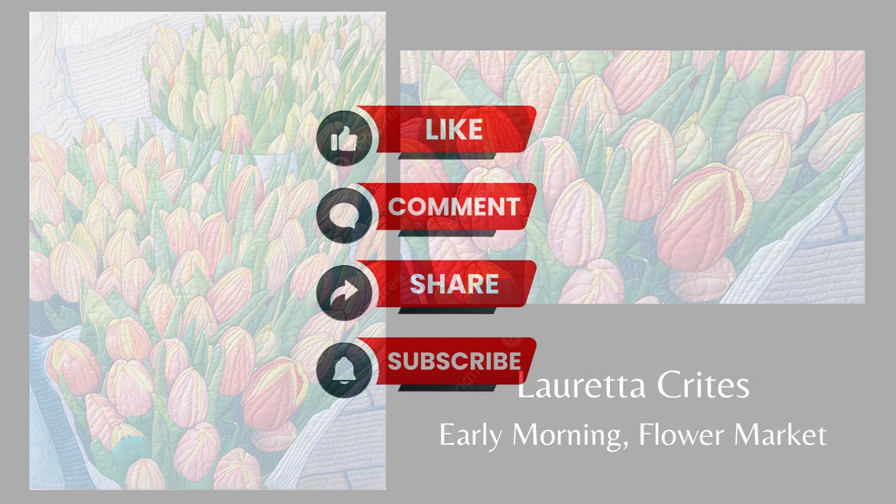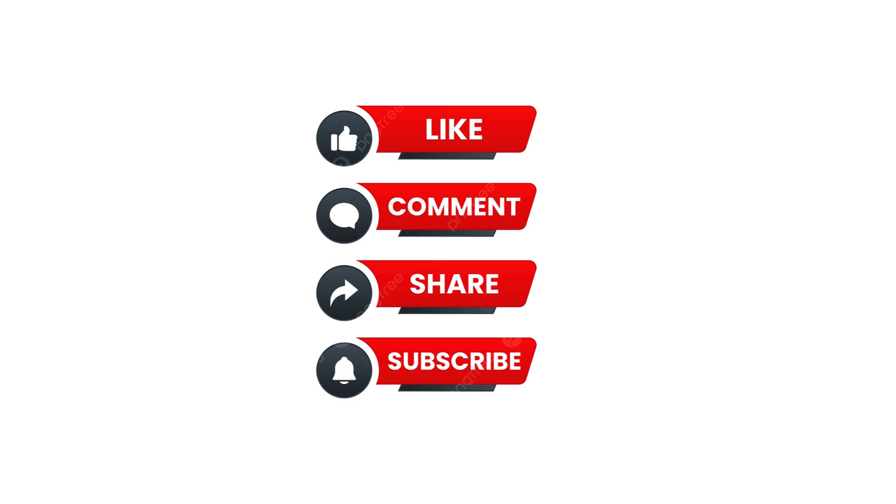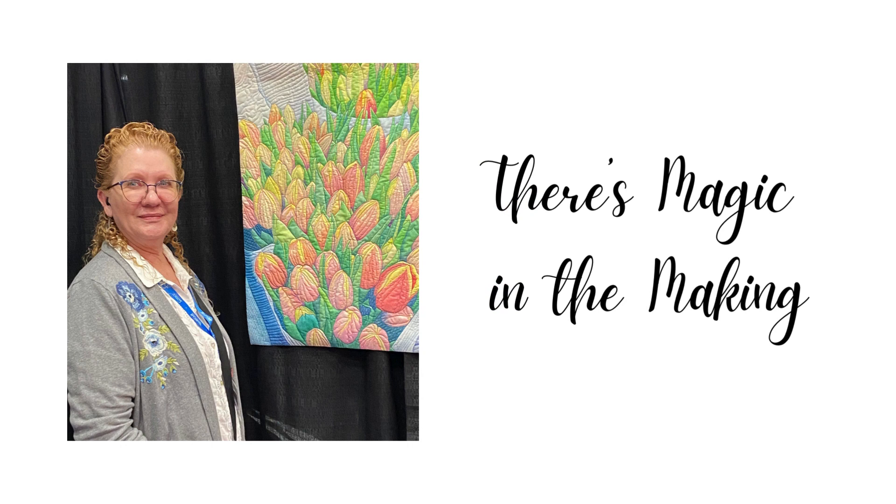That's it for today's journey through my favorites from the 2024 Road to California Quilt Show. If you enjoyed this video, please click the like button and subscribe to be notified of future videos. I'd love to see you share your thoughts about this video or the Road to California Quilt Show in the comments. Until next time, there's magic in the making. Bye-bye.